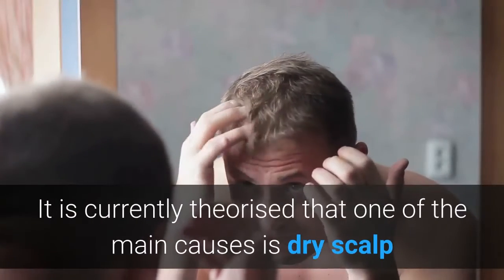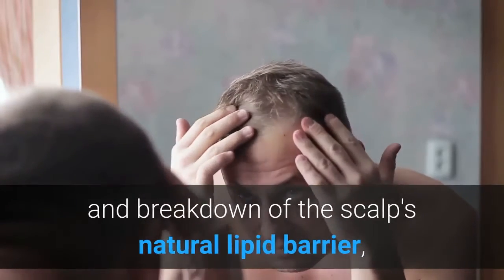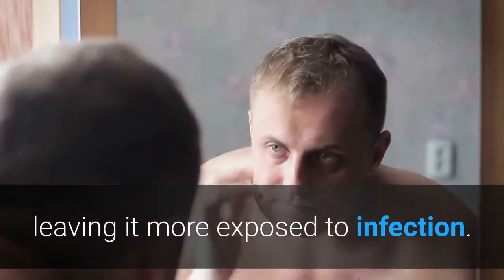It is currently theorized that one of the main causes is dry scalp and breakdown of the scalp's natural lipid barrier, leaving it more exposed to infection.